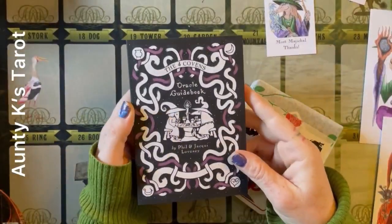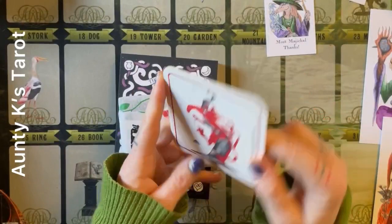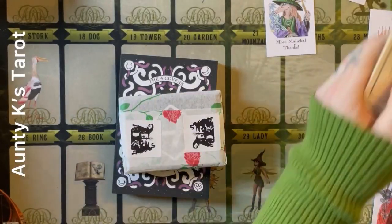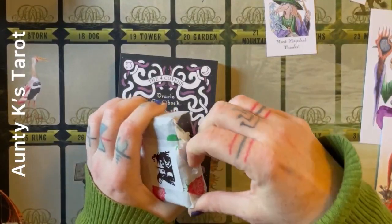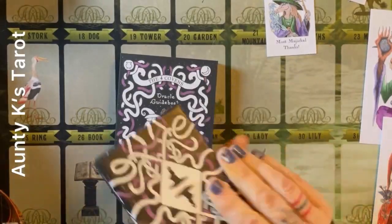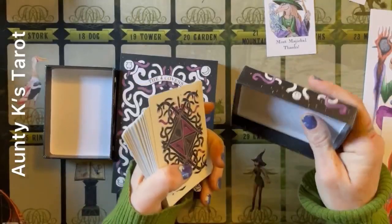I've been struggling to find a playing card deck. And I got a coaster — that's kind of cool. This feels like a made box, it's really quite thick and sturdy.